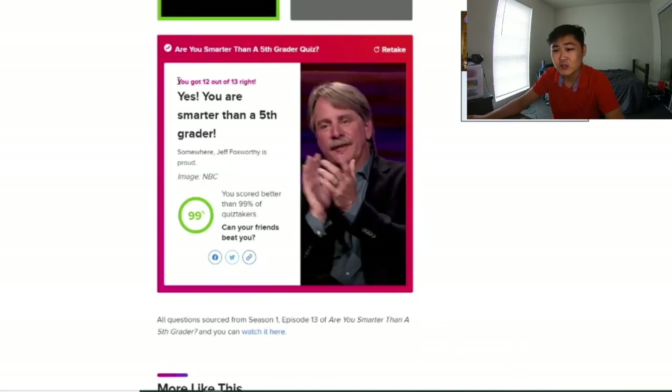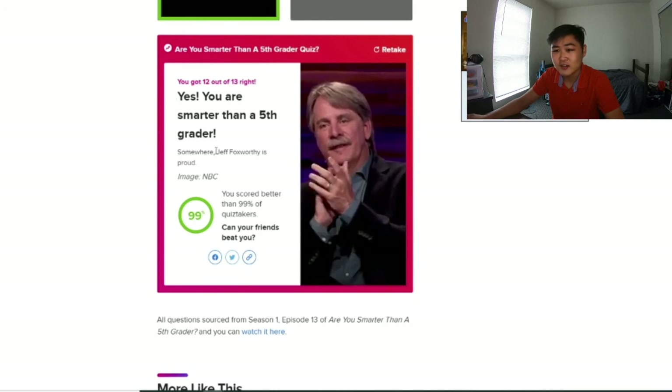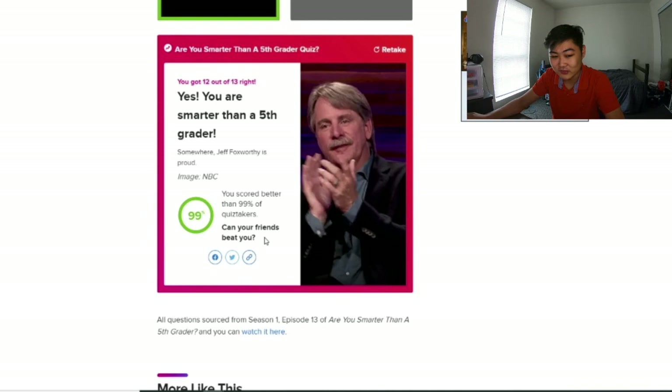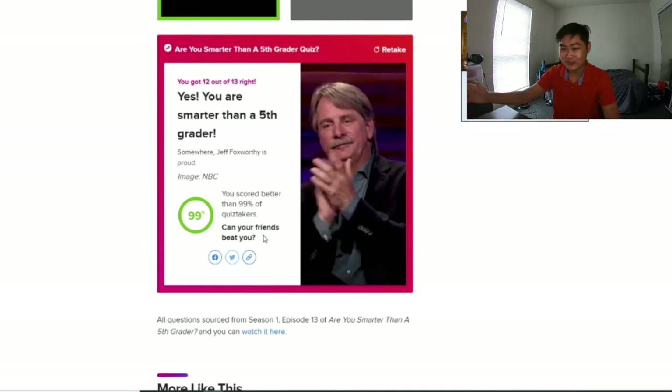I got 12 out of 13 — yes, I'm smarter than a fifth grader! I scored better than 99% of quiz takers? Dang! Can your friends beat you? I challenge you guys to beat me right now. Wait, no — what am I saying? You guys already know the answers.